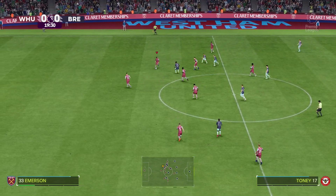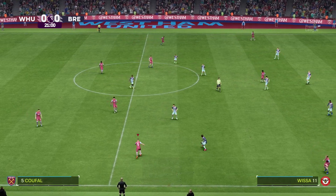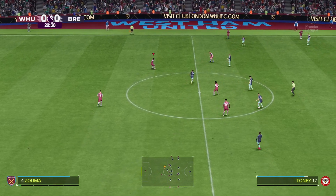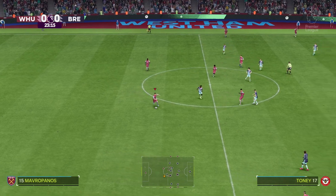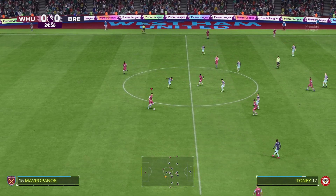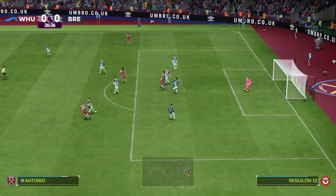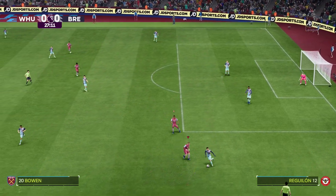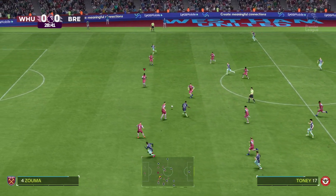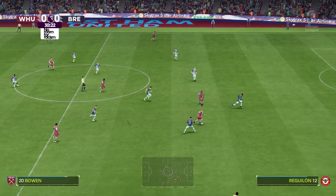Unable to find a team-mate. Vladimir Sofa. Alvarez. Konstantinos Mavropanos. Zouma. Kudus. Alvarez — they're allowing space and he's finding it. A crucial tackle to deal with the danger. Nurgon. Oh, that's been won really smartly.